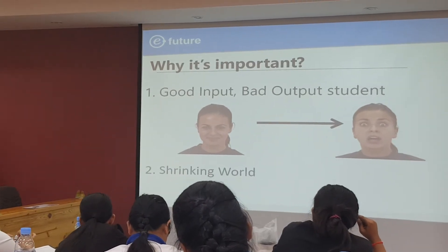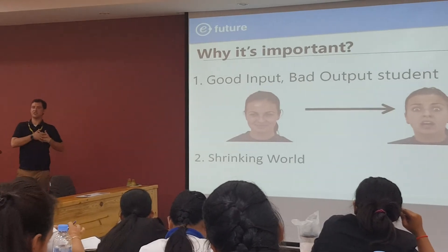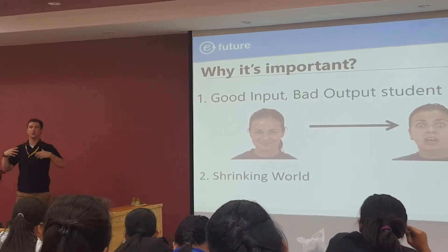Two: it's a shrinking world. I'm coming from the States, I live in Korea, we're all here together in Phnom Penh. It's a shrinking world and we're going to have to work together more.